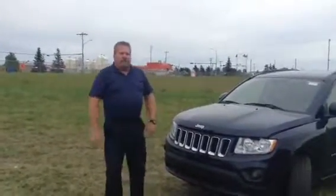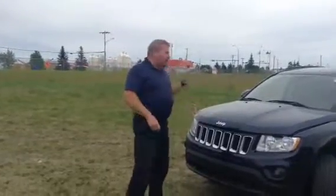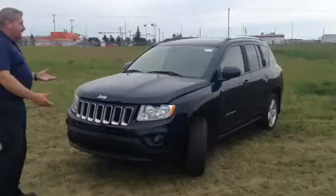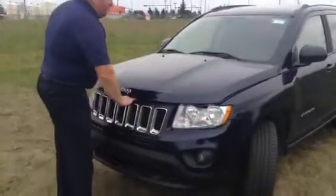Hey Sheila, it's Roger here from LA Nissan. I did the walk around video on the Ford Escape for you, the 2013 Limited. I'm just throwing a little twist in there to give you some options. This is a 2013 Limited Compass, so it gives you something to compare to and maybe this might be a better fit for you.